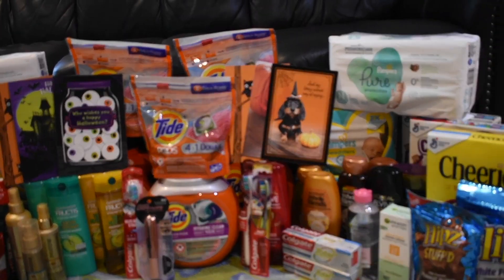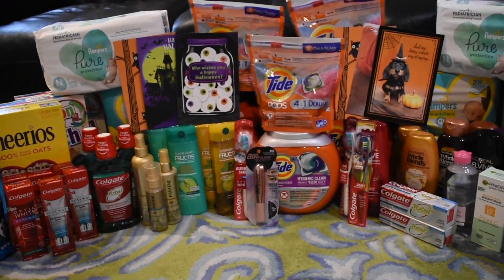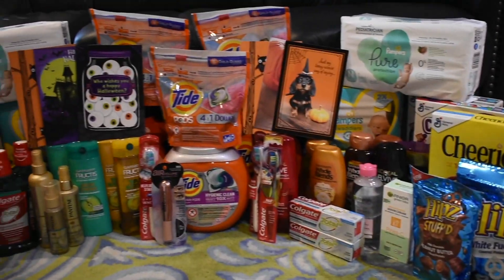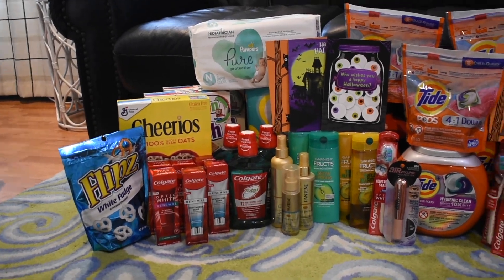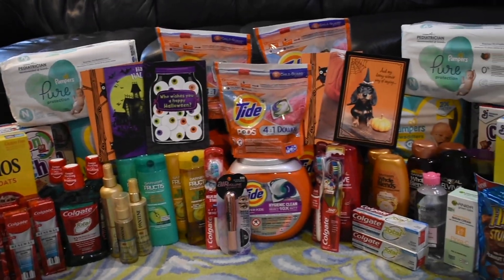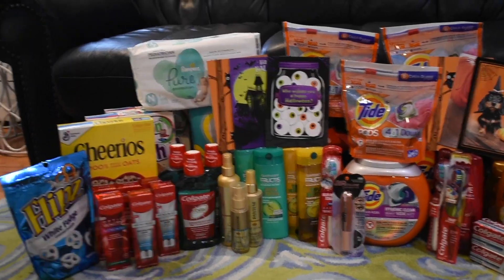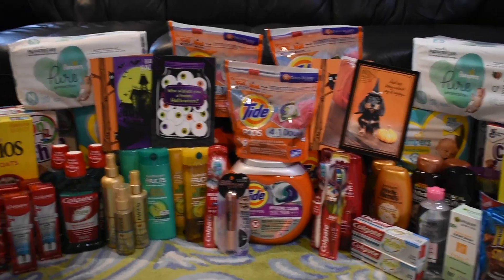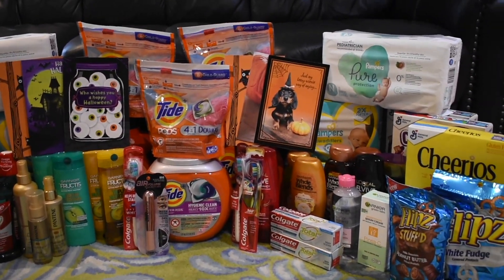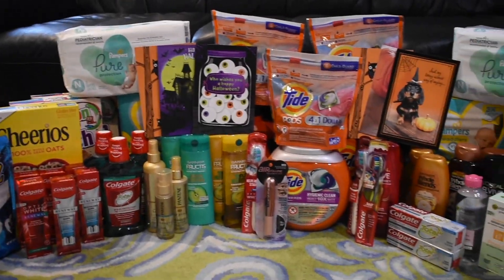Now for the final numbers: my final cost for every product you see here was completely free, and I got a $5.60 moneymaker — which I think is insane. We got some awesome snacks, so many Tide products, diapers, and a bunch of good brand oral care products. Everything worked out pretty fine, except for those two CRTs that didn't come off, but I did get those back in Extra Care Bucks.